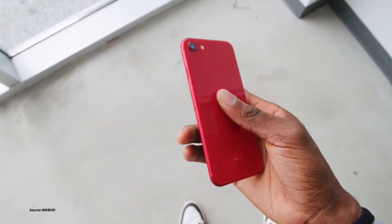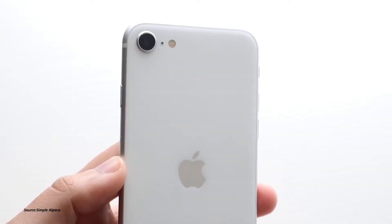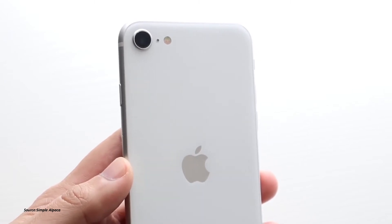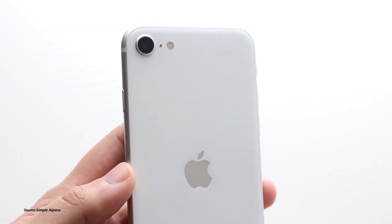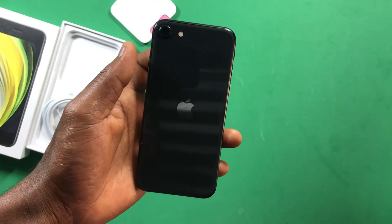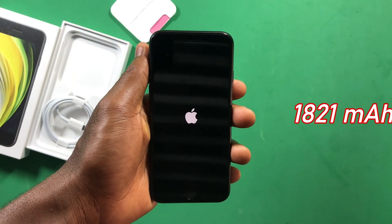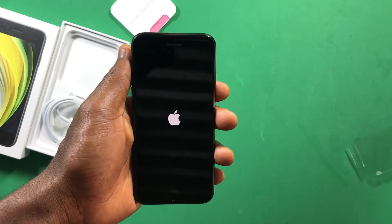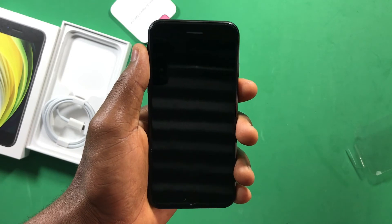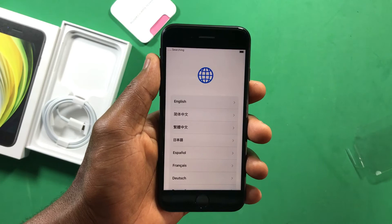Battery life is another positive. It's not the best battery, but it's better than what you get on the iPhone 7 and iPhone 8. For heavy usage, you can get up to six hours and some minutes of screen-on time, and it may last a full day for lighter users. The 1821 mAh battery supports 20-watt fast charging and also supports wireless charging.